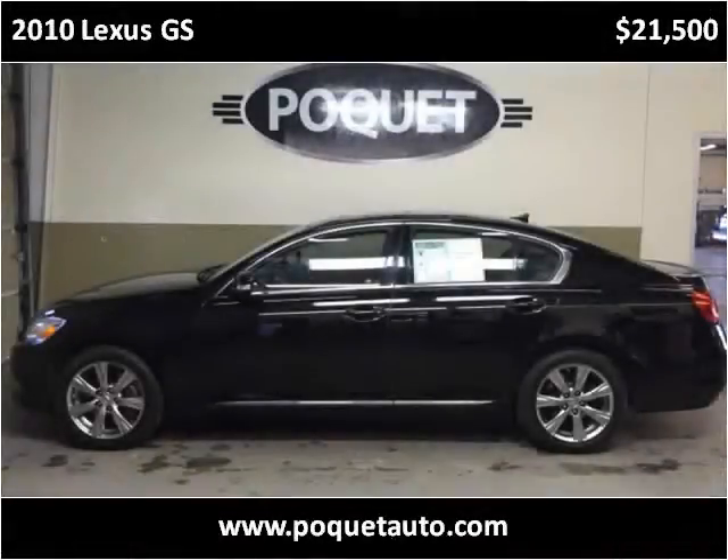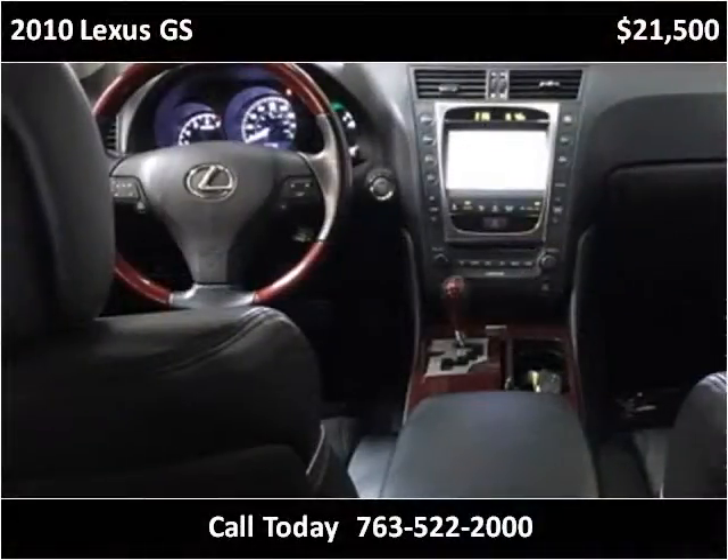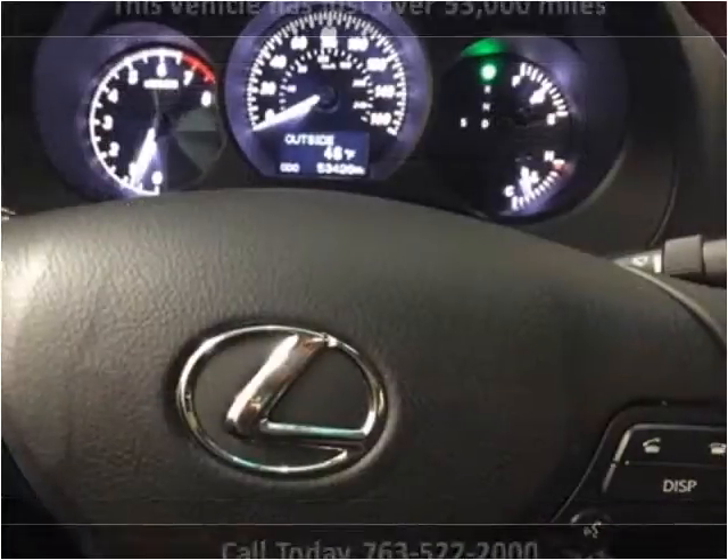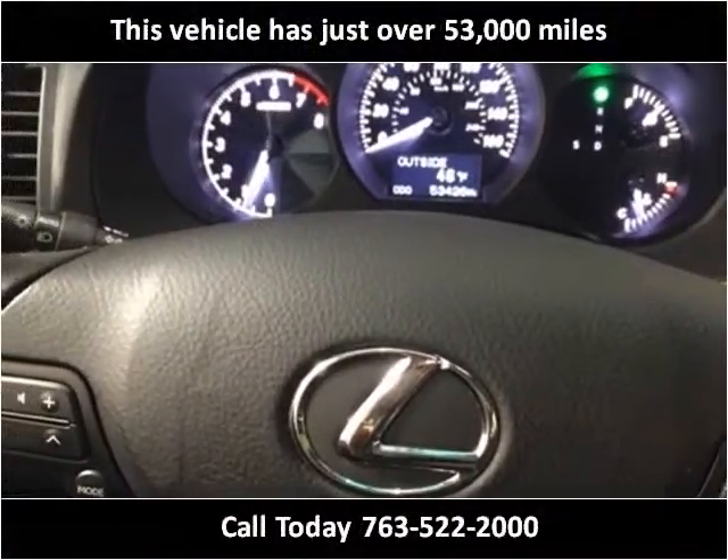This 2010 Lexus GS is available from Coquette Auto. This vehicle has just over 53,000 miles.